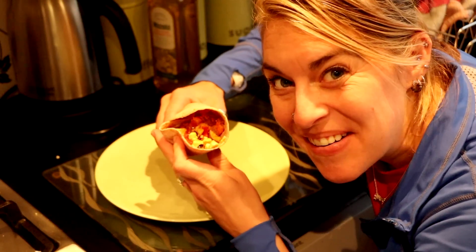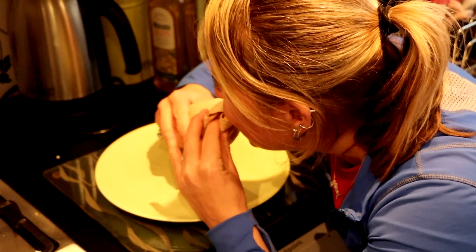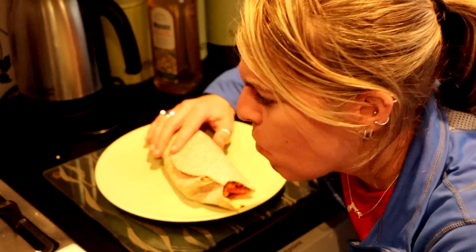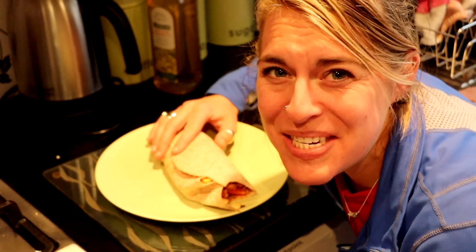I am going to sit down and eat this, but let's take a bite now. Mmm, yum. That is good. I'm going to enjoy it with a nice glass of wine — why not? It's so sunny out. We're in a great mood. Let's do it.